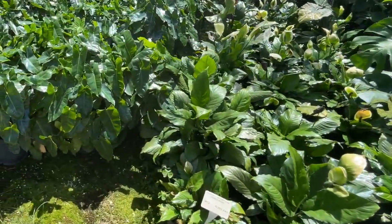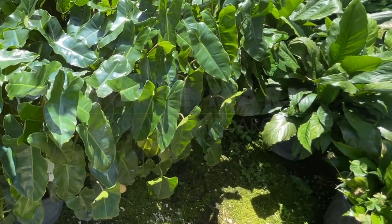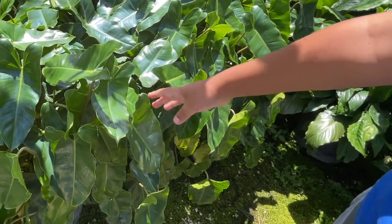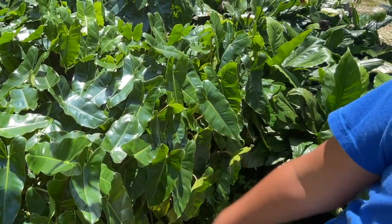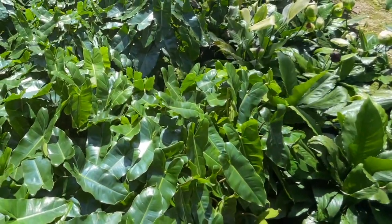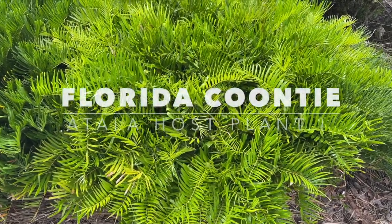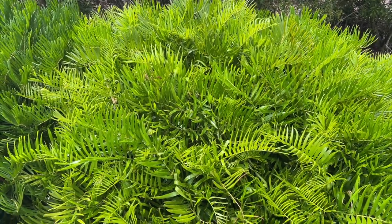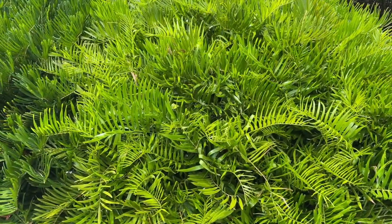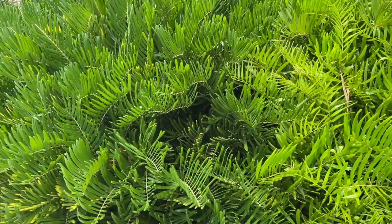How about this one over here? This is the Burle Marx Philodendron — it feels thin, looks glossy green from up here. This is what the new growth of Xanadu will look like — this beautiful light green — then it will turn this dark green.